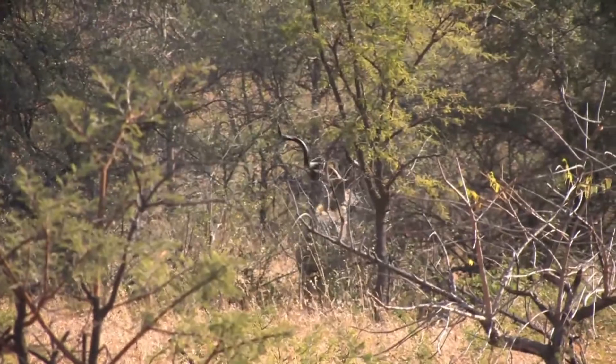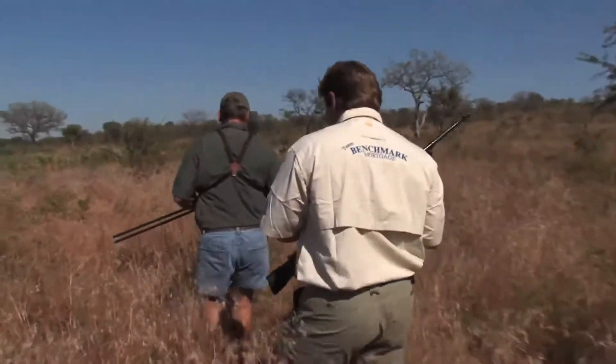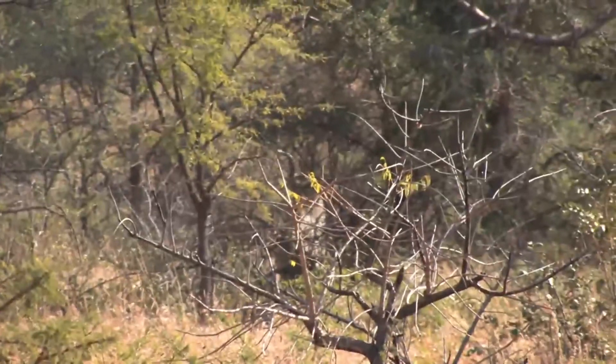Spotted a kudu out here, a bull, and it looks like a shooter. We had seen a ton of kudu, but I told my PH Stauffel just to keep me off the trigger until we found a really good trophy.